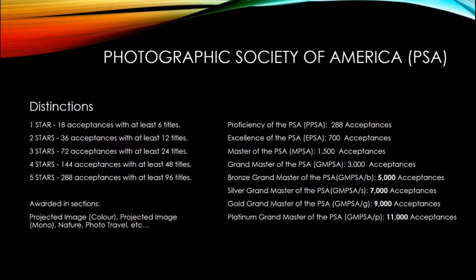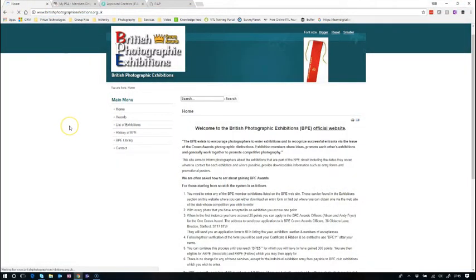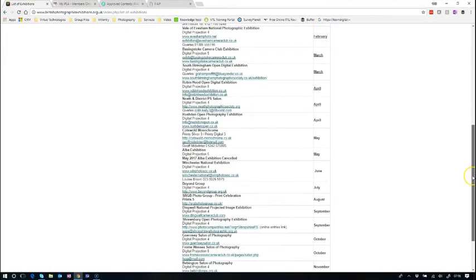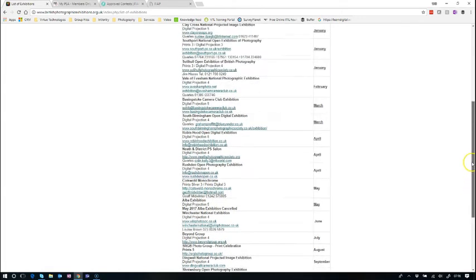So how do we enter exhibitions? All the exhibitions are listed on each patron's website - the FIAP website, the PSA website, and the BPE website. The BPE website lists all their exhibitions - about 19 at the moment - showing which month they run in and a link to the website, so you simply click through and enter.